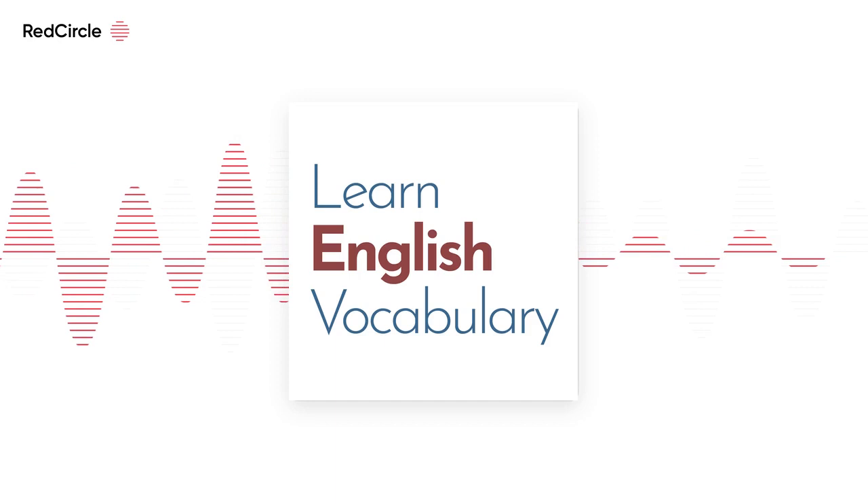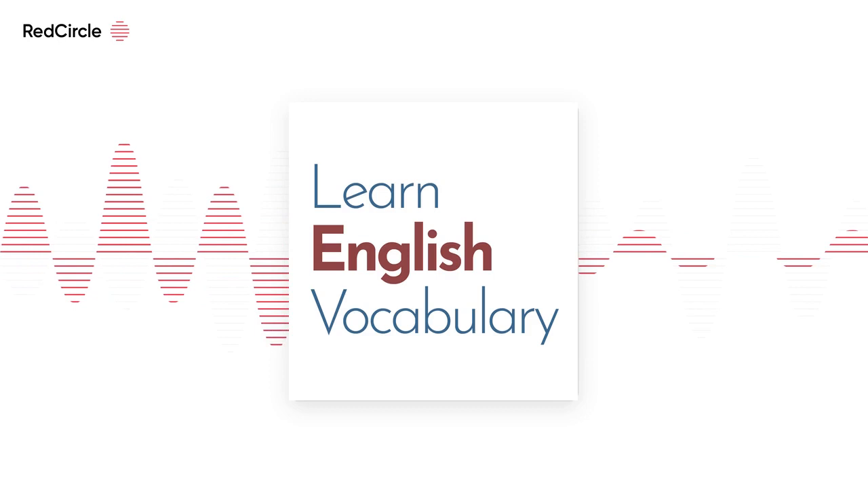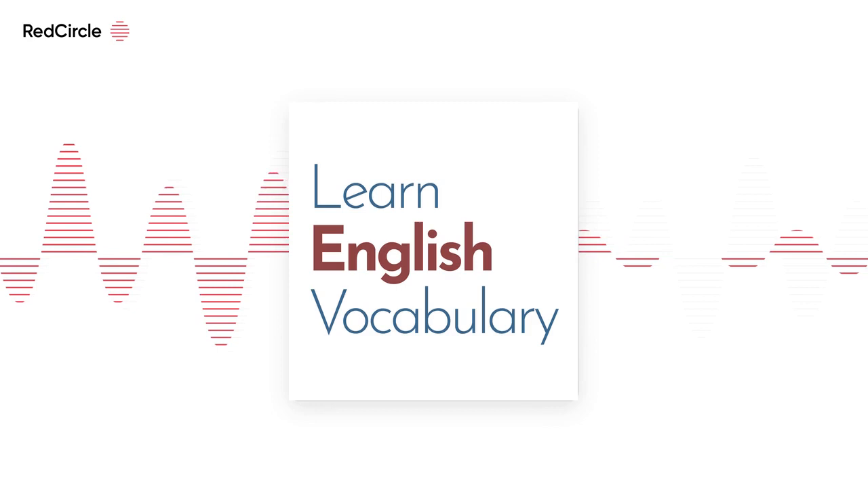This podcast is A2, so I'm going to look at a set of words. Because the vocabulary is straightforward, I'm going to present short sets of words that are connected.